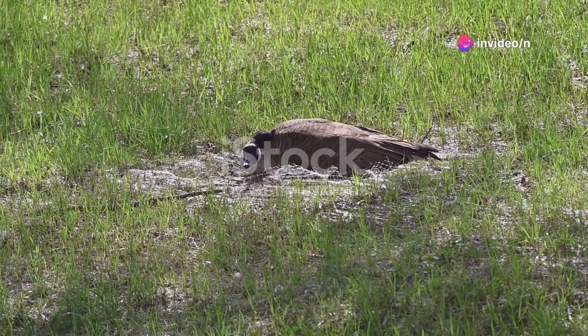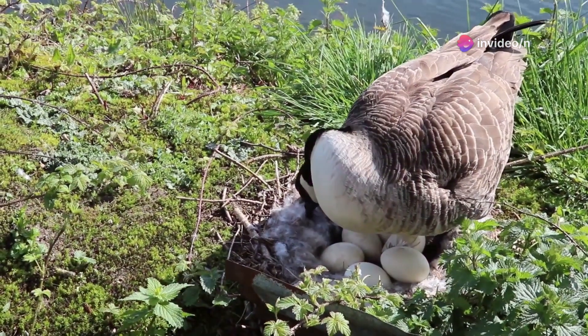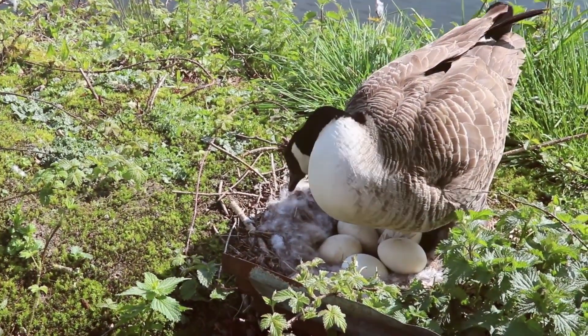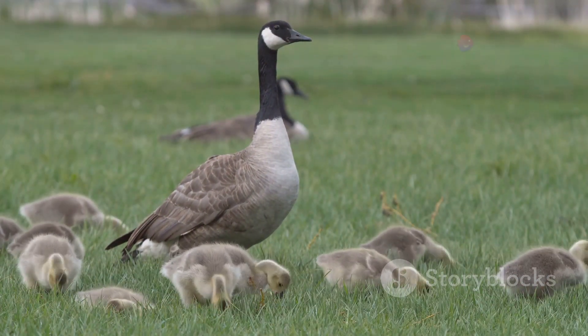Canada Geese lay their eggs in the early spring. A female goose, or hen, typically lays about 2 to 9 eggs in a nest, which is often built near water. These nests are lined with feathers and grass, making them a cozy spot for the upcoming goslings.